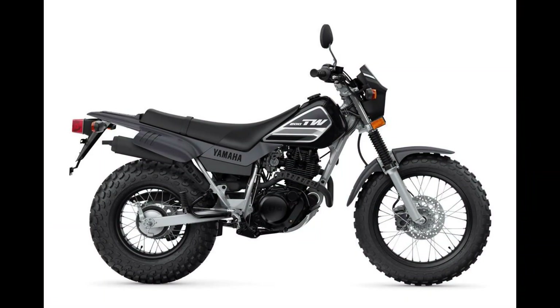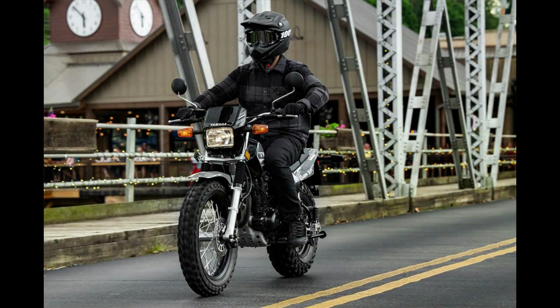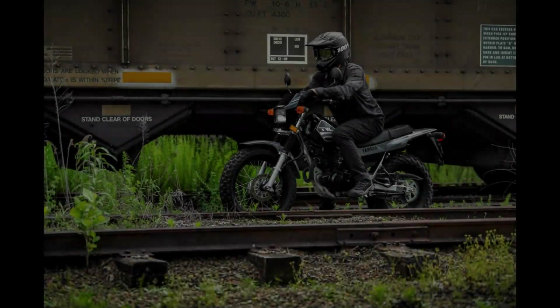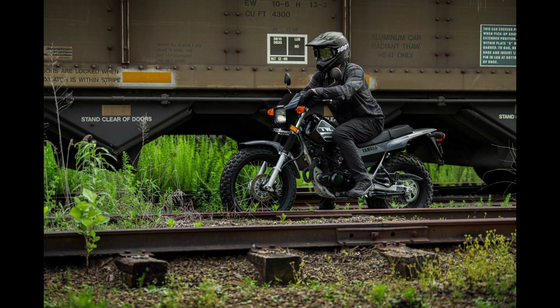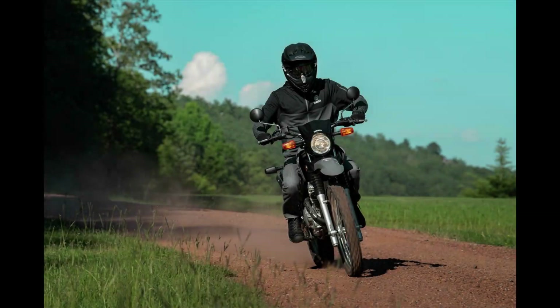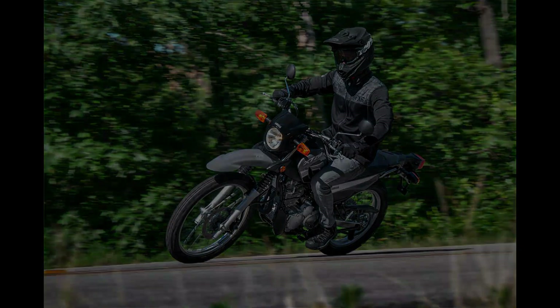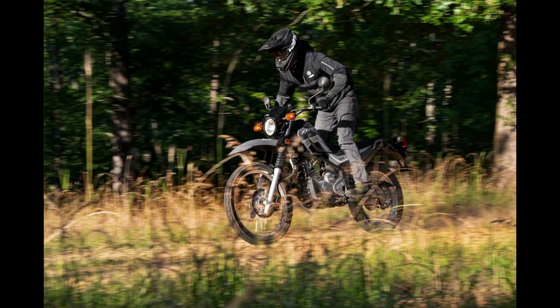Moving to dual sports: the TW200 is 200cc four-stroke, five-speed, 31.1-inch seat height, 1.8-gallon tank, 278 pounds, $4,900. Its bigger brother the XT250 is 250cc four-stroke, five-speed, 32.7-inch seat height, 2.5-gallon tank, 291 pounds, $5,300.